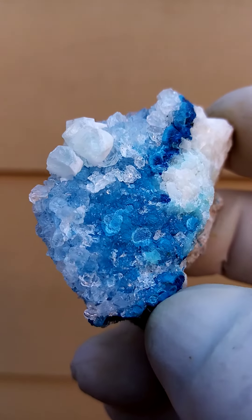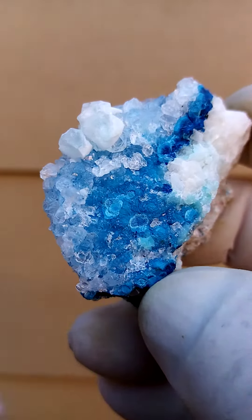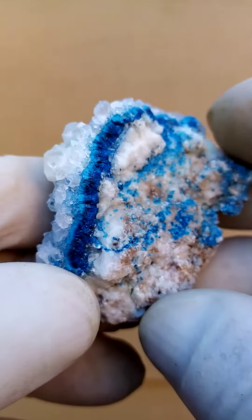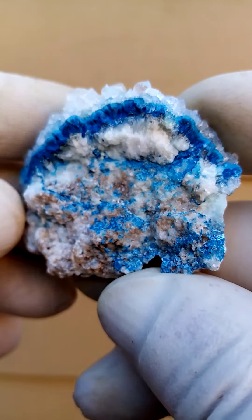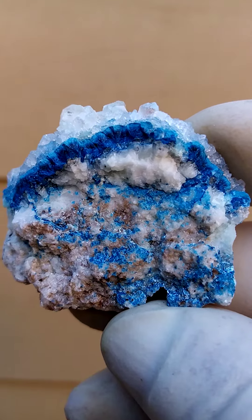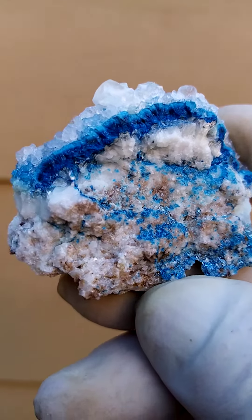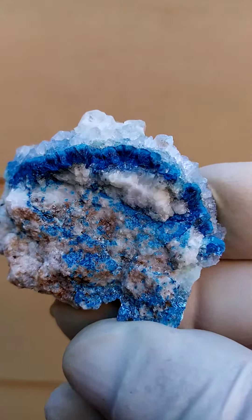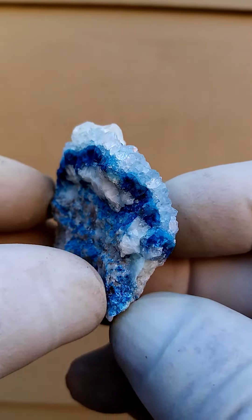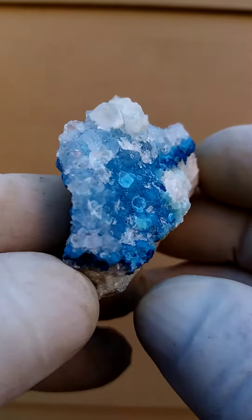Perhaps some chrysocolla too. Then when we go around, we have a totally different aspect of the same specimen, which I find also rather appealing. We have almost a crown of Shattuckite, infatuated by an almost halo of clear quartz crystals sitting on the top there.